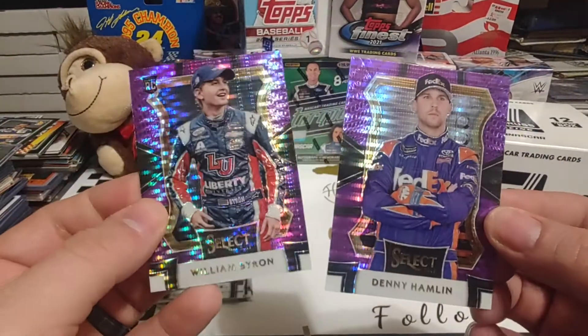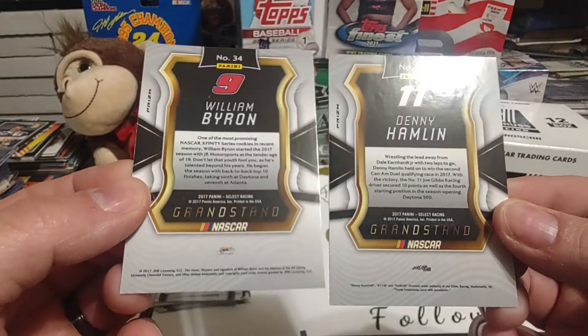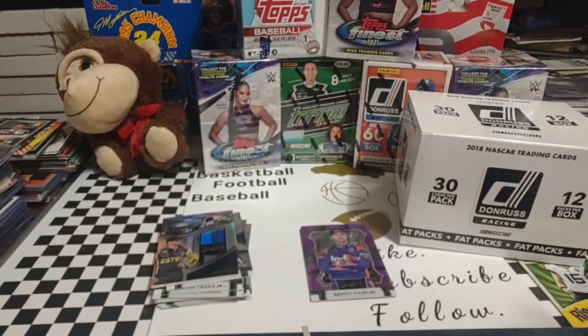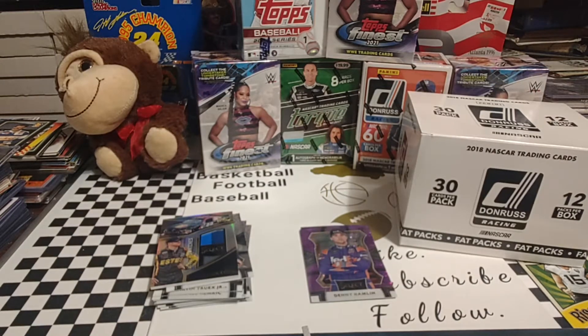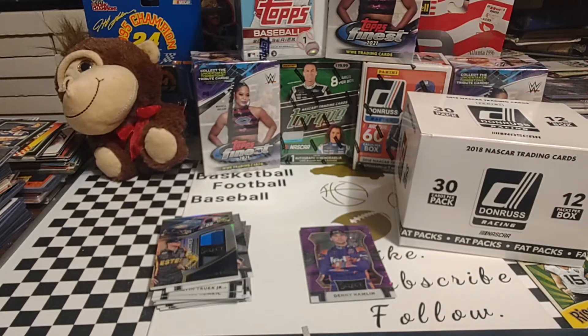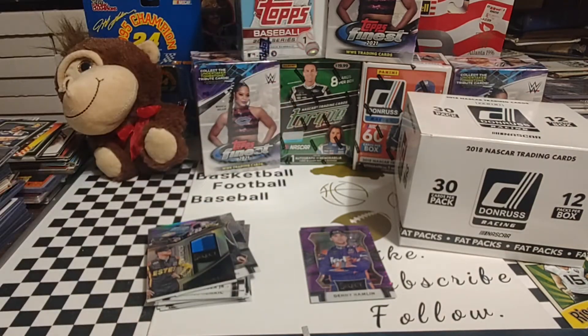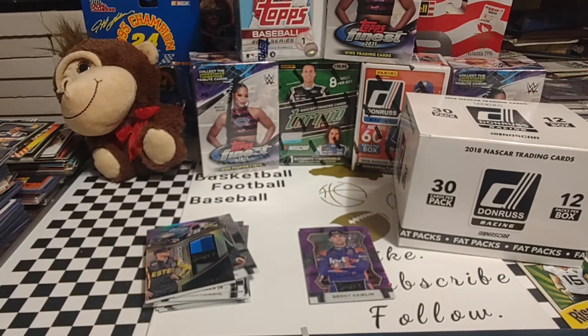Multicolored swatches are always nice, and of course the two Purple Parallels of Hamlin and William Byron. I don't believe either one of these are numbered — flipping them over to double check — and they are not, but a couple of nice parallels as well. So I hope you guys enjoyed today's video. It's only 3 packs and 15 cards to review, so it goes by pretty quickly. Make sure you hit that like button, hit that subscribe button, leave me a comment down below — what card was your favorite? Those Purple Pulsar cards are really, really nice. Thanks again for watching, enjoy the rest of your Tuesday, and we will see you tomorrow.